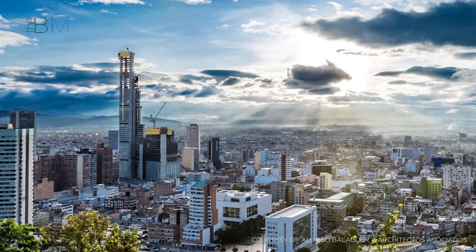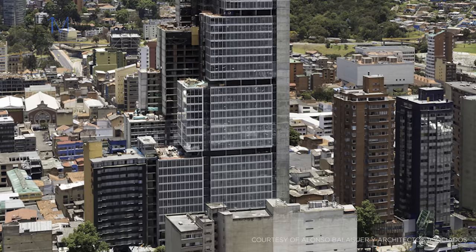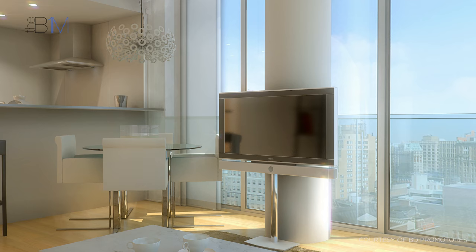Designed by Spanish architect Alonso Balaguer y Arquitectos Asociados, the modern skyscraper stands in sharp contrast to the majority of Bogotá's low-rise structures. Rising like a steep staircase, BD Bacata's distinctive form appears as a pile of large glass blocks stacked against its vertical concrete spine.